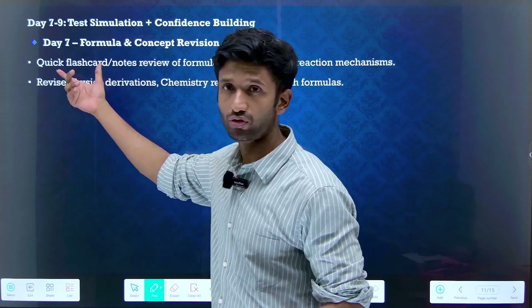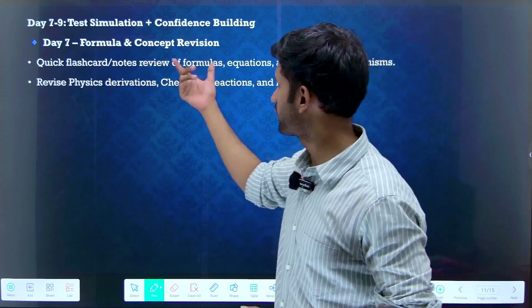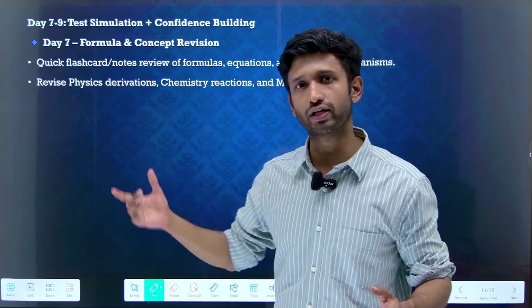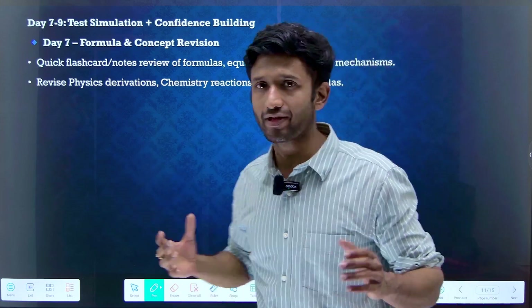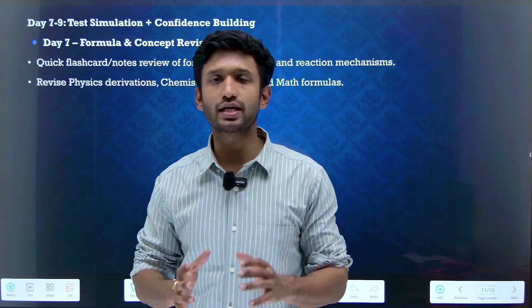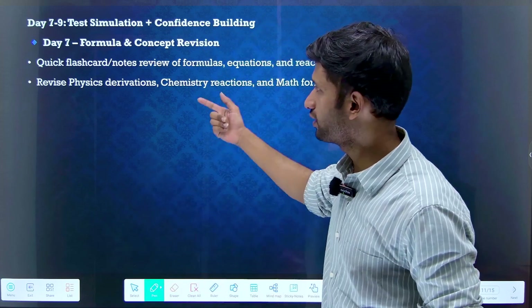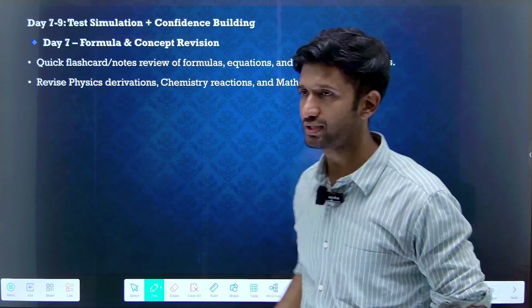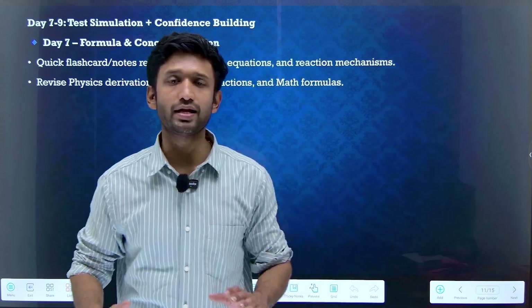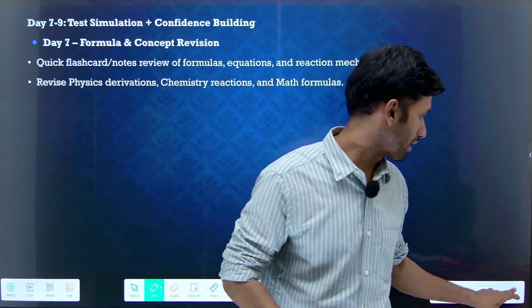Day seven — focus on formula and concept revision. Use quick flashcards or short notes for revising formulas, equations, and reaction mechanisms. Revise physics derivations, chemistry reactions, and mathematics formulas. Remember these are really important if you want to score well in the COMEDK examination.